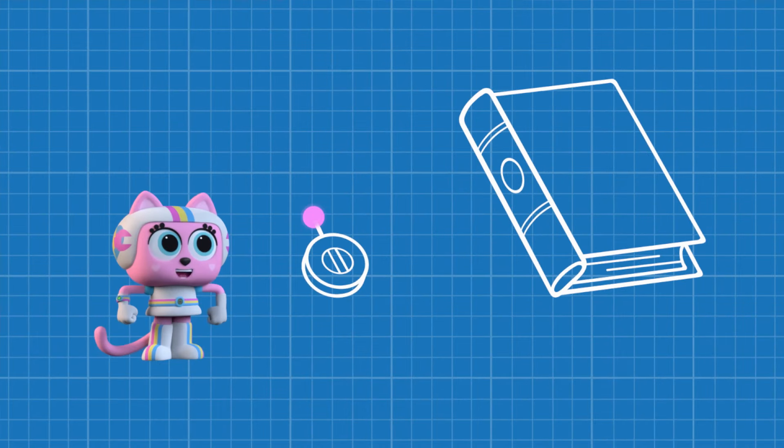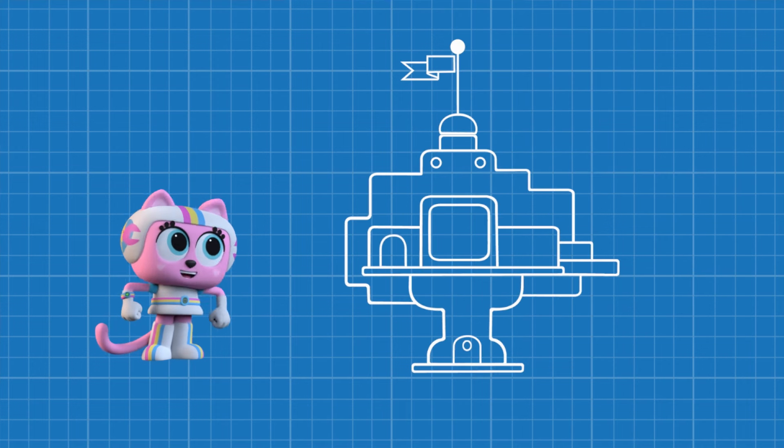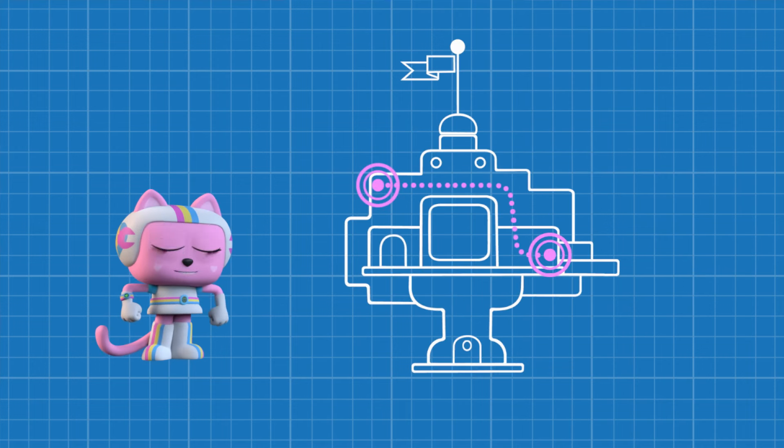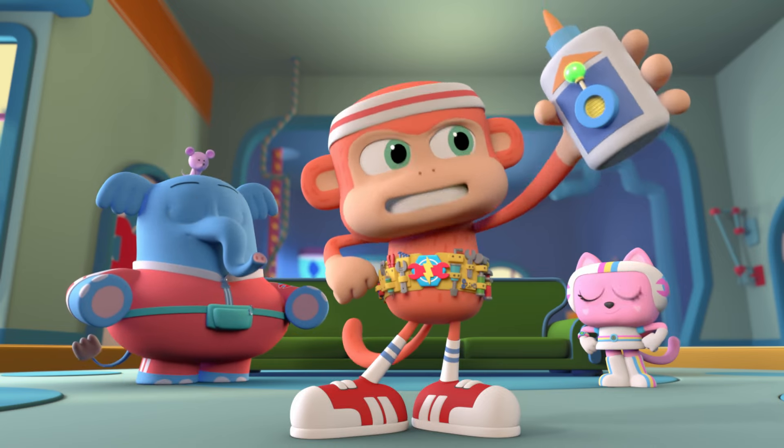If we put a tracking device on a book and then the squirrel takes the book, the tracker will tell us where in the treehouse it went. Bingo! Time to re-engineer this glue tracker into a book tracker.